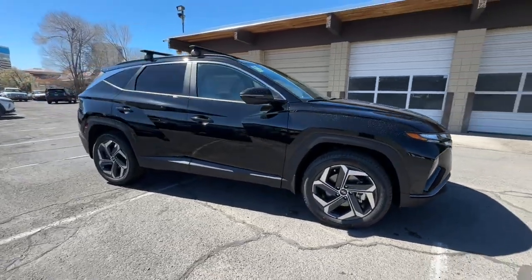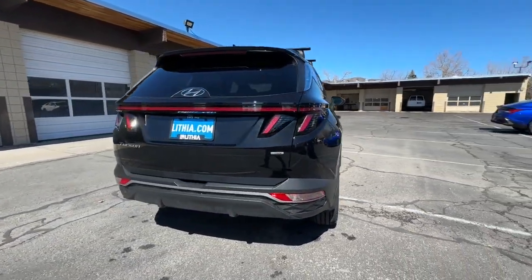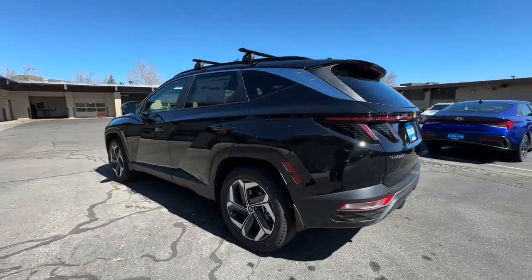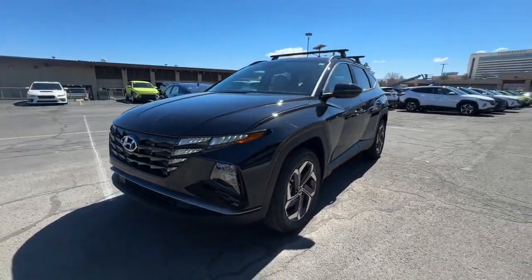Hop into the 2024 Hyundai Tucson and take your daily drive to a higher level of comfort and quality with this well-built, well-equipped Tucson. Standard high-tech touchscreen infotainment, standard driver assistance features, and an upscale feel make this stylish compact crossover stand out from the crowd.